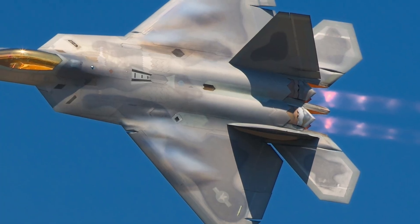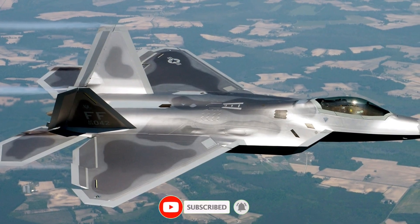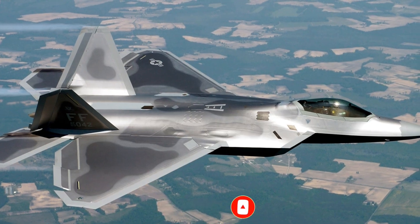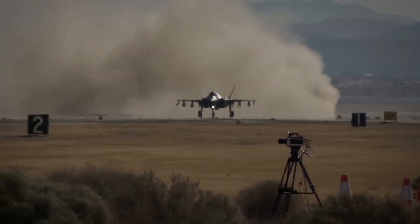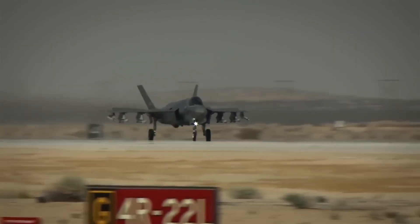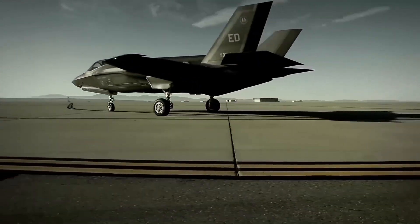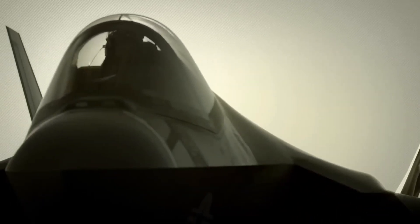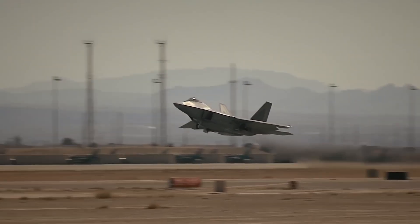Let's compare. The F-22 is faster, capable of Mach 2.25, with extreme agility thanks to thrust vectoring engines. But the F-35, though slower, dominates with its cutting-edge sensors, stealth networking, and global adaptability. It's the difference between a swordmaster and a cyber warrior — one built to win the dogfight, the other built to command the entire battlefield.